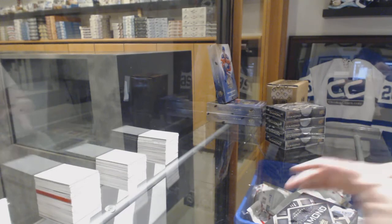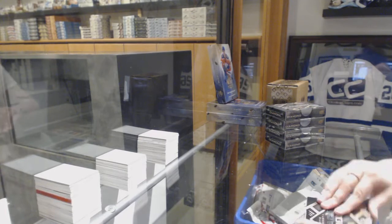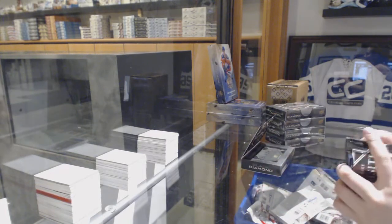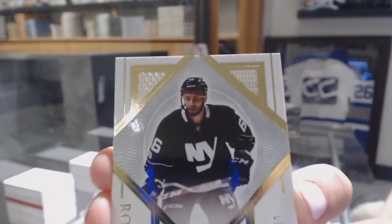Oh gosh, I'm throwing knives now — that's just not safe. We start off with an exquisite rookie, number to 299, Josh Hosang.